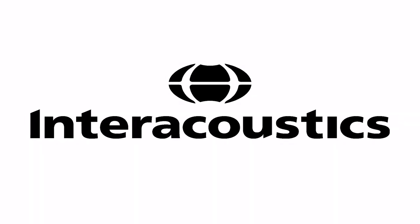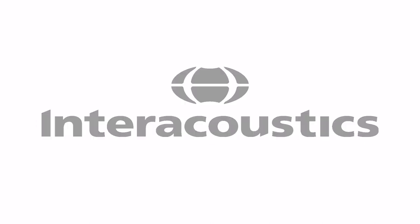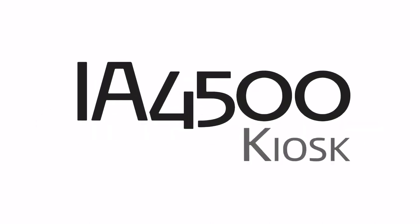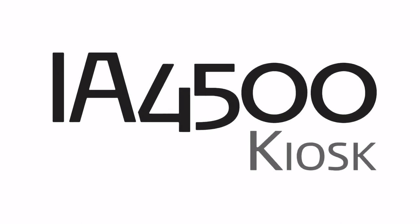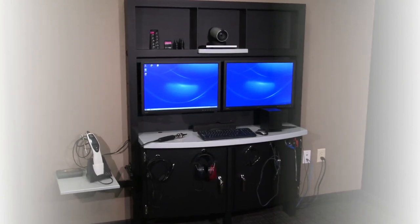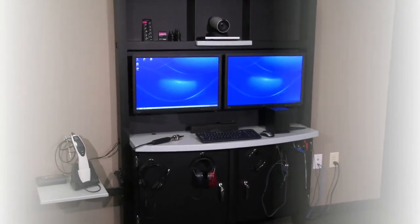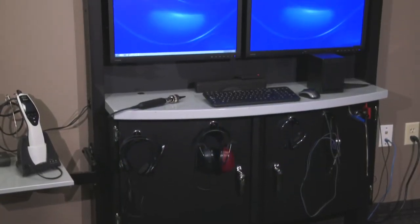Welcome to Interacoustics, a worldwide leading provider of hearing health care solutions. Today we're introducing the IA4500 kiosk, the new generation of teleaudiology. The IA4500 kiosk is designed to meet the increasing demands of U.S. military and government audiologists by extending their services around the world.